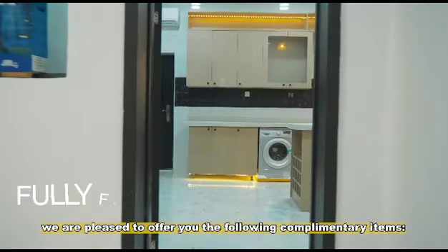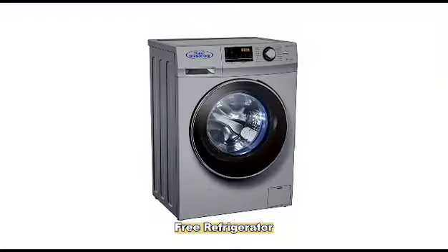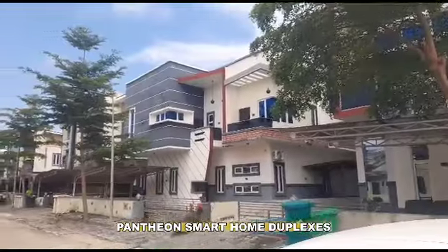With your purchase, we are pleased to offer you the following complimentary items: a free refrigerator, free washing machine, air conditioner, and television.